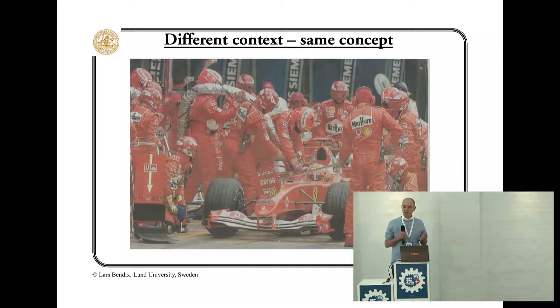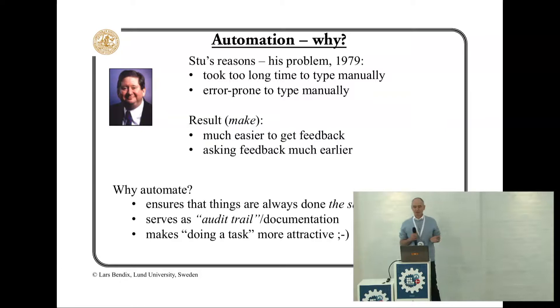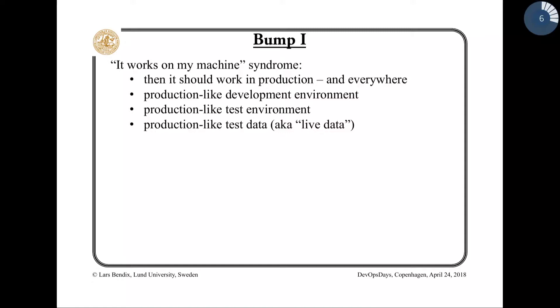One of the important things about continuous delivery is automation. It started with Stuart Feldman. He was sick and tired of manually typing commands, so he created make. One of the good selling points about automation is that it makes it so easy to follow the process.